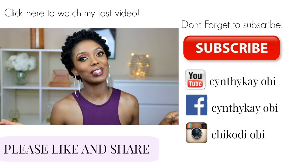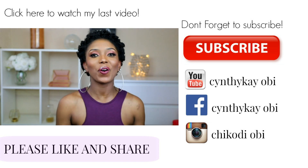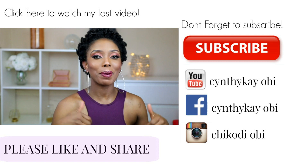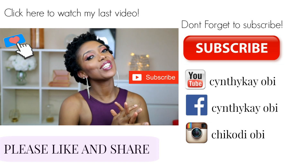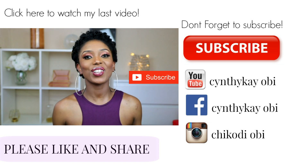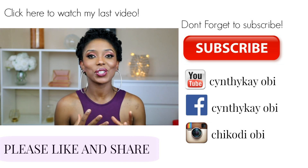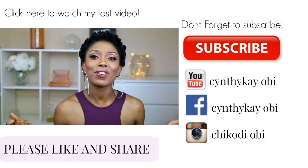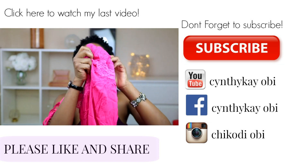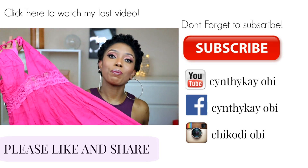Hi guys, welcome back to my channel, hope you're all doing fine. Today's video is going to be yet another huge Shein try-on haul. Please don't forget to support me by liking this video, subscribe, and share with your friends. I am so excited to show you guys what I got — I have lots of stuff to show you, so let's dive right into it.